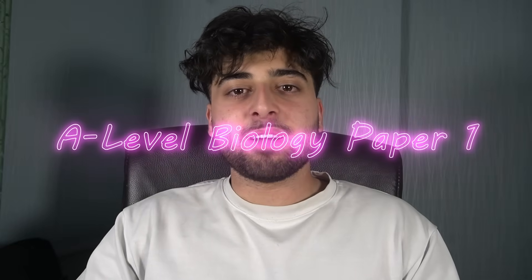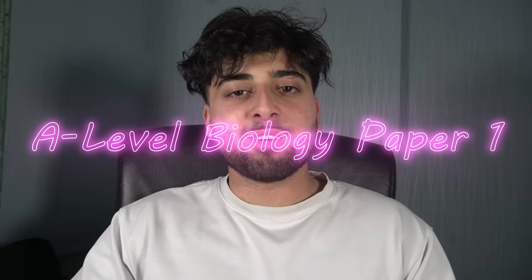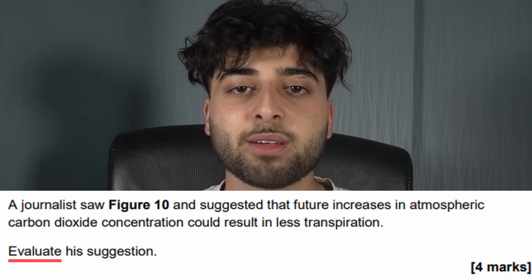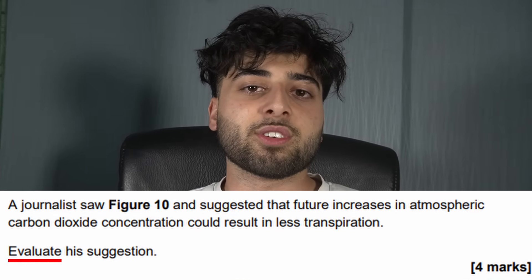If you have your A-level biology paper exam coming up, I'm going to tell you some things that genuinely helped me get the A-star, and some hacks within your exam that will give you guaranteed marks every single time, especially to do with practical questions, evaluate questions, and some other things. So without wasting your time, I'm going straight into it.